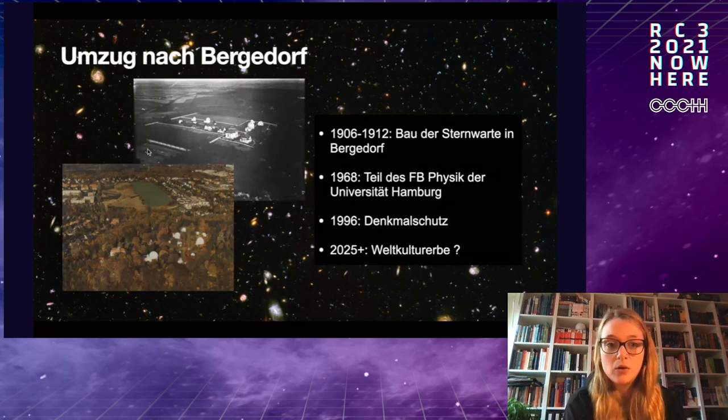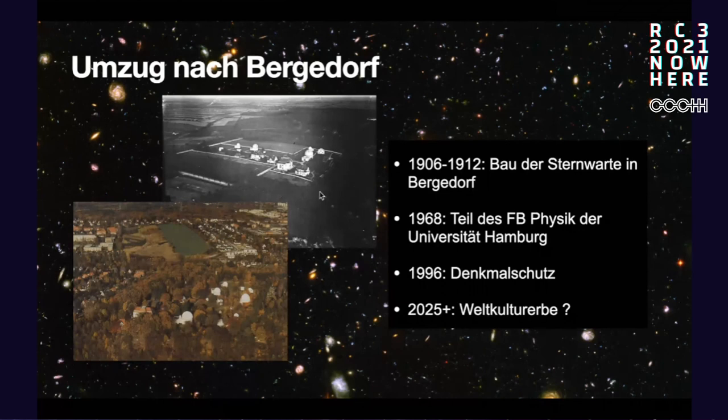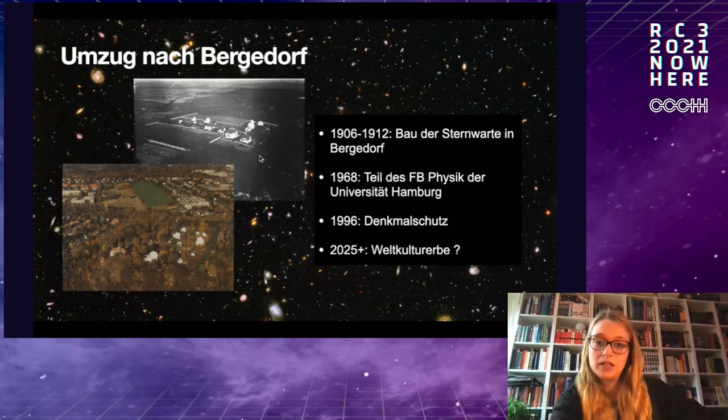In 1906, they started to build the Bergedorf Observatory. In the past, you can see on the photo, nothing was around there. Today there are a lot of houses. It was an ideal location because it was on a hill and in the past there wasn't much around. It was built between 1906 and 1912.